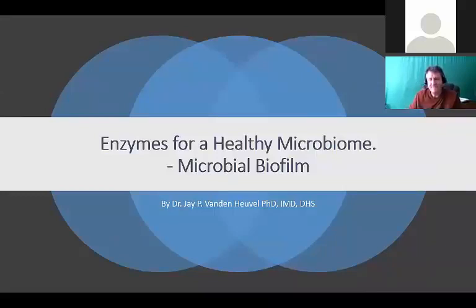Today's presentation is 'Enzymes for a Healthy Microbiome: Microbial Biofilm' by Dr. Jay Vanenhoogel, PhD, IMD, DHS. We have a wonderful opportunity to hear from Dr. Jay. I'm going to turn the time over to you, Jay. Thank you Brian. Hello everyone and welcome to Education Week.